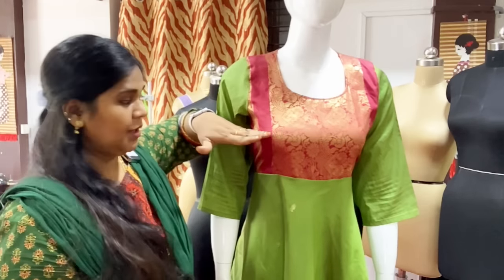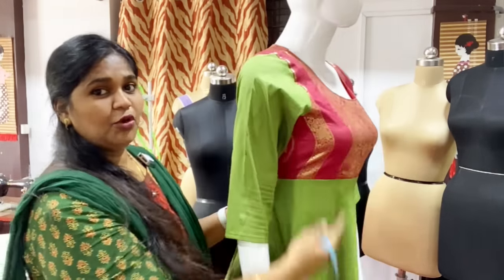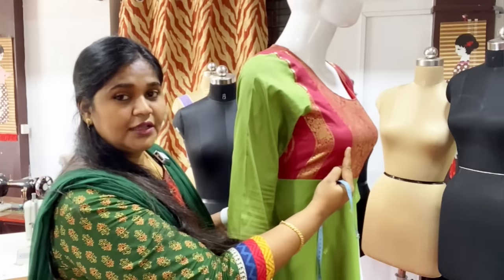You will see the upper body and the chest. The chest is the highest point of our body — this is the highest point.